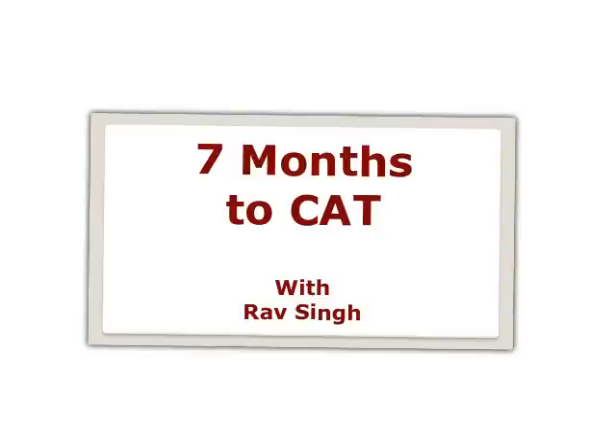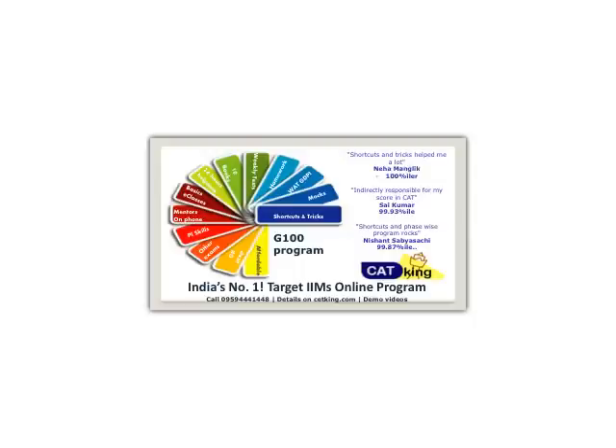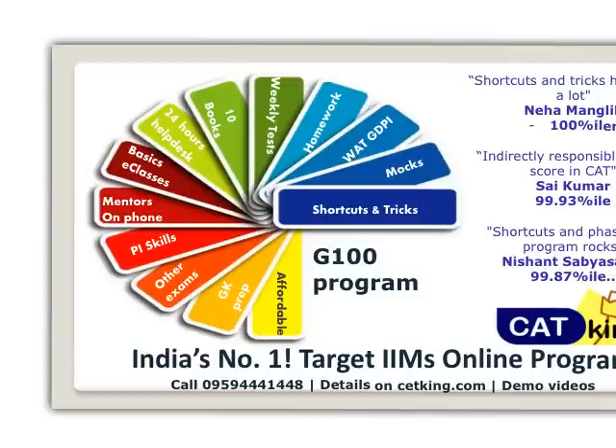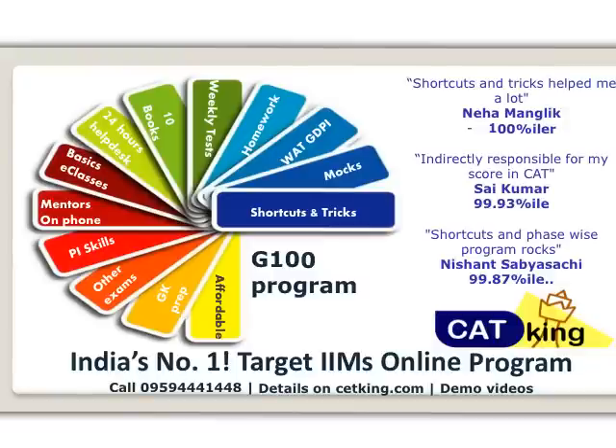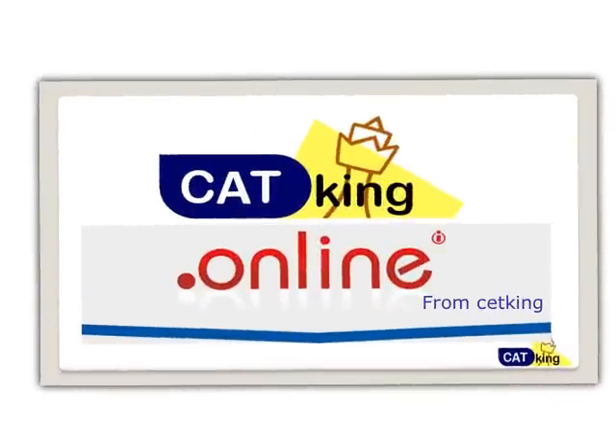This video comes as part of our G100 program, which basically covers everything right from your mentorship on the phone to your preparation for GDPI and everything. This program is part of the CatKing online program. Be with me for the next few minutes, I'll walk you through everything that is going to be covered.